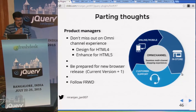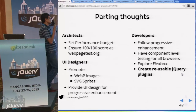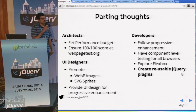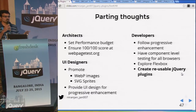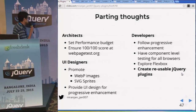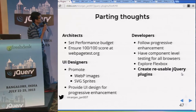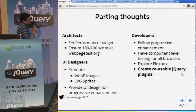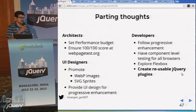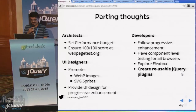If you find responsive design too challenging, follow FWD. For architects: set a performance budget and use webpagetest.org — divide page content between primary and secondary, ensure primary content loads within the first one second, and delay-load all remaining content. For UI designers: promote web images and SVG sprites, and provide UI design for progressive enhancement. For developers: follow progressive enhancement, have component-level testing for all browsers, explore Flexbox as a better alternative to Float-based responsive layouts, and create reusable jQuery plugins — and make them open source.